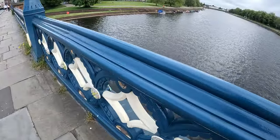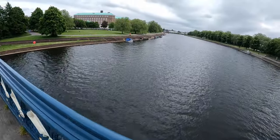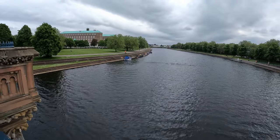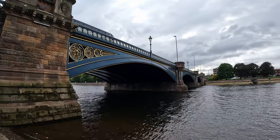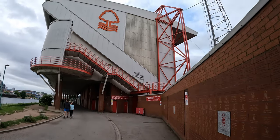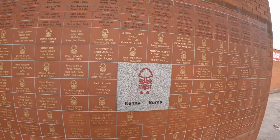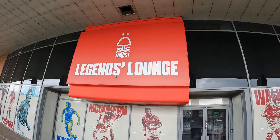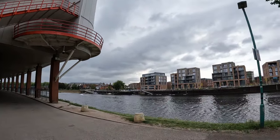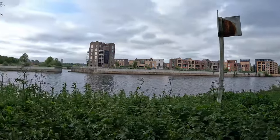We are now crossing the Trent Bridge — there's a nice view over the River Trent from here. We are now heading to Bridgford, and to do that we have to cross a passage which is under the Trent Bridge. The architecture of this bridge is amazing. We are now in front of Nottingham Forest Stadium, and here we have a little bit of history about this football club. There's another nice view over the River Trent from here as well.